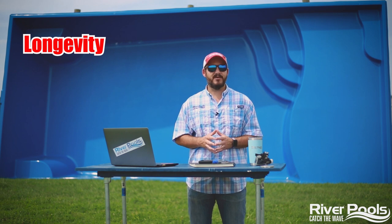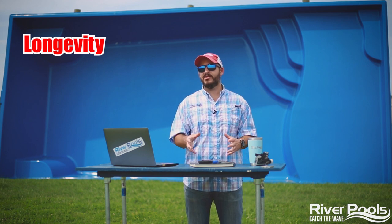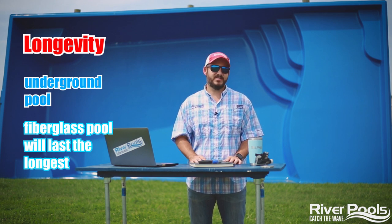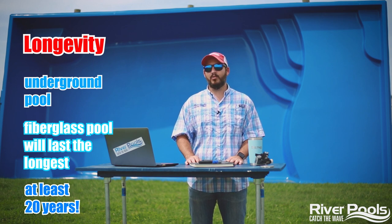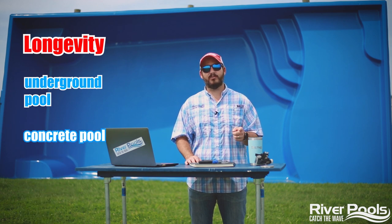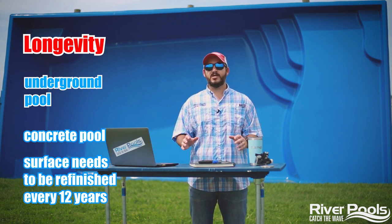It all depends on how much diligent care and maintenance you provide. In terms of an in-ground pool, a fiberglass pool is going to last the longest because the surface does not need to be replaced at any point — you can expect at least 20 years out of that pool. A vinyl liner in-ground pool again requires the liner to be replaced. And as for a concrete pool, it's incredibly durable, but that surface needs to be refinished every 12 years or so.